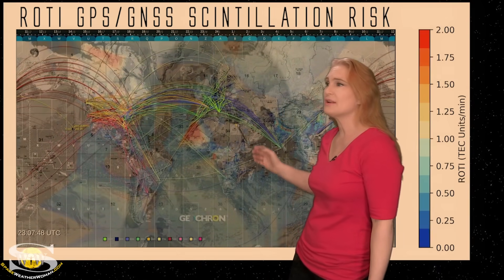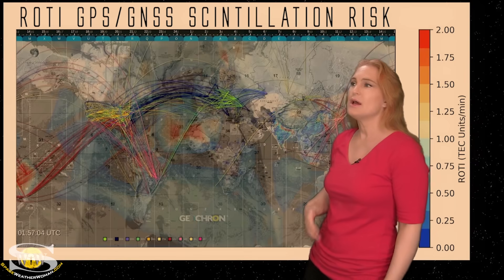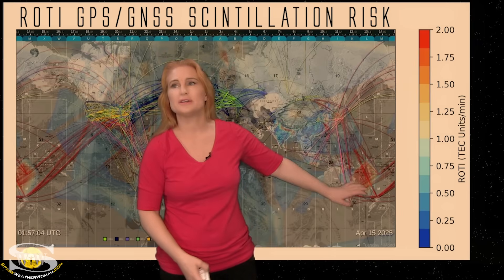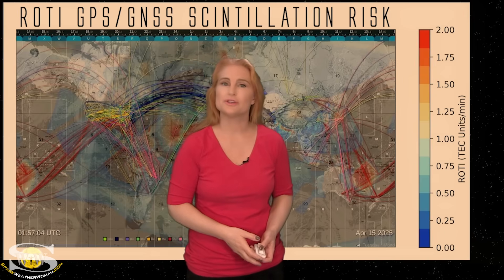Switching to the ROTI map, we've calmed down considerably. We had been getting a lot of potential for scintillation at high latitudes, but with aurora calming down that's getting much better — now just localized hotspots, especially on the night side, and a couple on the day side too. That's going to continue over the next 24 hours until the big solar storm hits, and then we're likely going to see the scintillation risk return at high latitudes for GPS and GNSS. So drone pilots, be sure to stay vigilant.